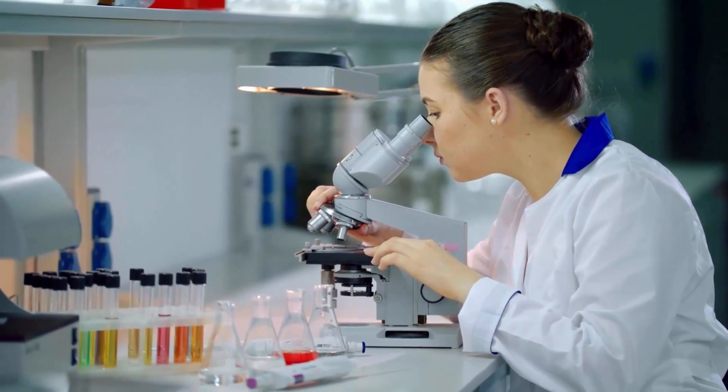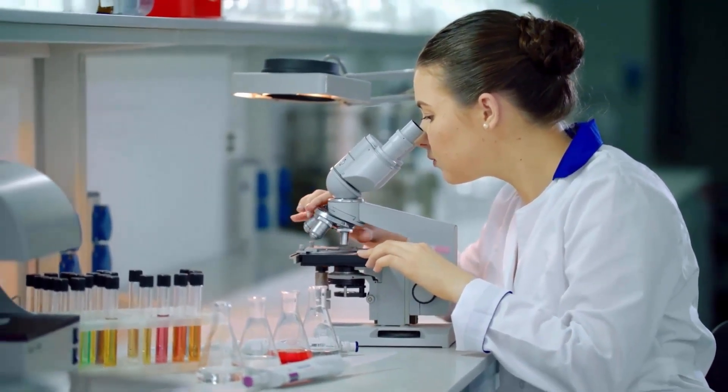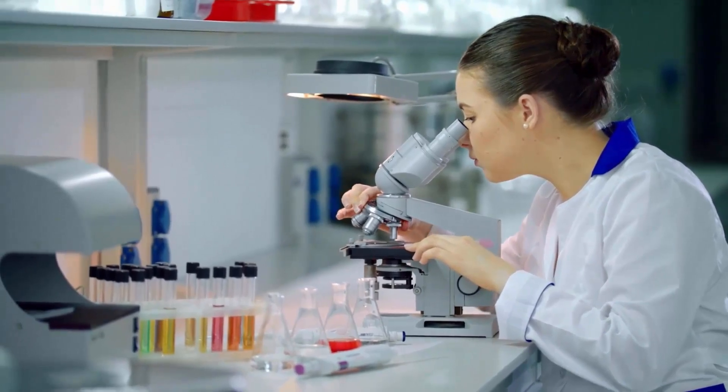It is a Dermatologist-Tested Cleanser — a gentle face wash with ingredients like ceramides and hyaluronic acid which help restore the skin's natural barrier.